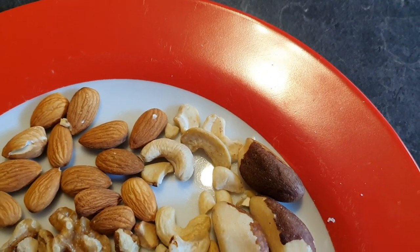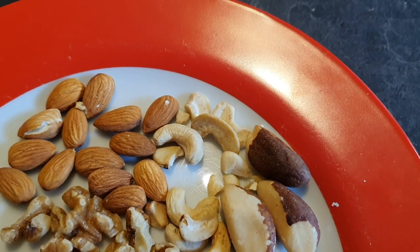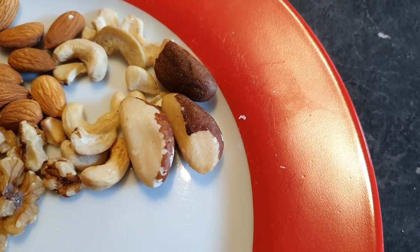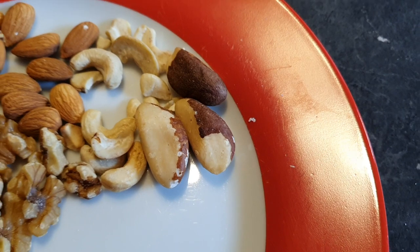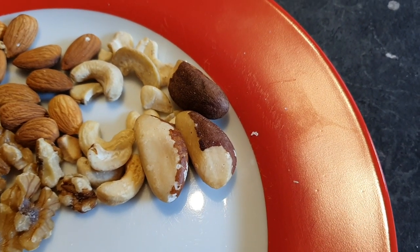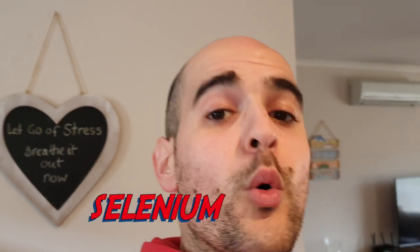We've got cashew nuts there — a great source of copper and healthy fat. Then there are Brazil nuts, a very, very important nut to be consuming. Unless you're eating Brazil nuts, you might be missing out on one of the most important nutrients you don't know about — selenium. Selenium has a very important role in reducing inflammation in our body and helps replenish some of the antioxidant molecules our body produces itself, one being glutathione.